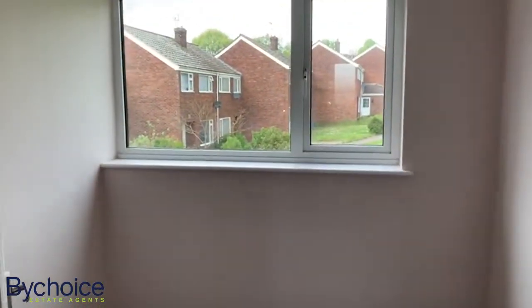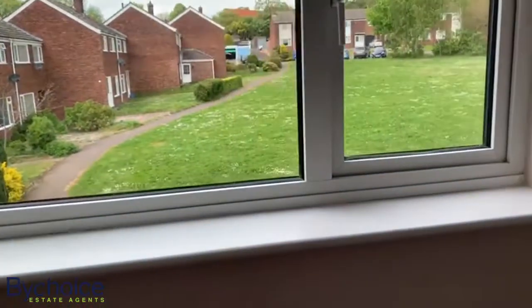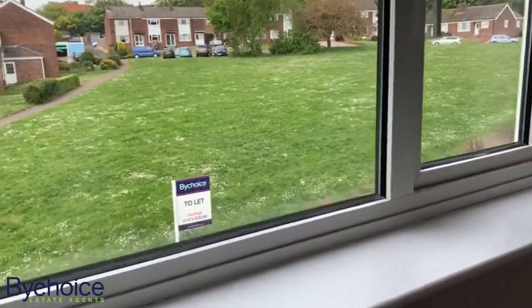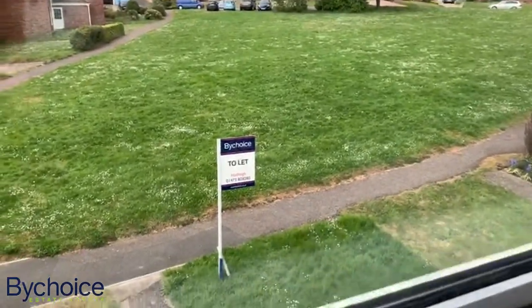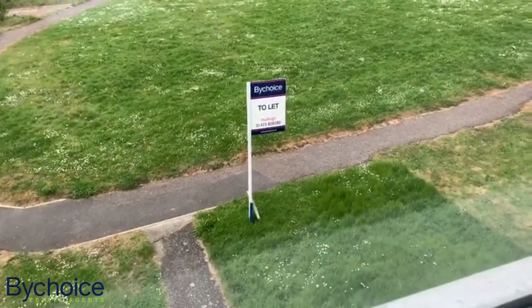If you've got any questions or would like to arrange a viewing, give us a call. This has been marketing from our Hadley office — the number is 01473 828 280. See you next time.